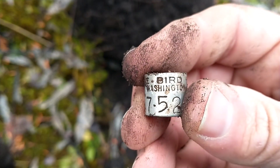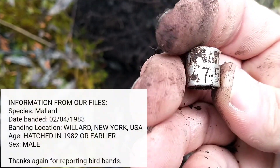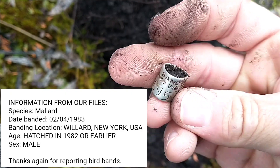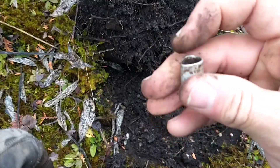Yep, it says bird band, Washington. So I'm going to look that one up. That's a pretty cool find. I like finding these — they're really interesting. We'll take a look at that later. Awesome for the first find of the day.